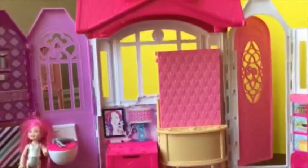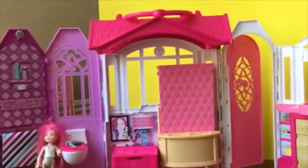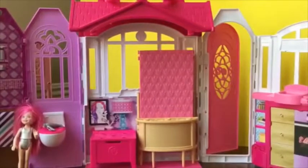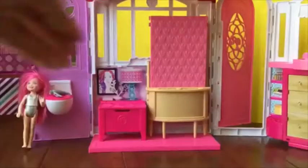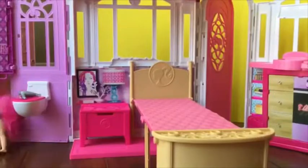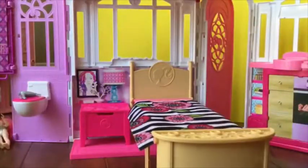You might be wondering how this is a bedroom if there's no bed — well, this is a little surprise Murphy bed! How many of you know what a Murphy bed is? A Murphy bed is a bed that is in the wall and expands out. I'm just going to pull this out like that and then bend this part down.